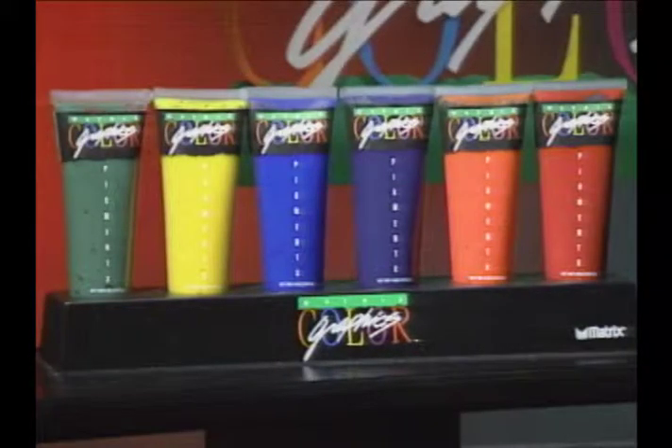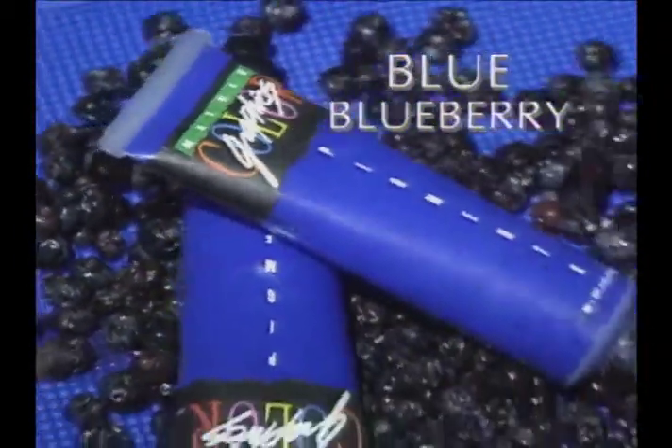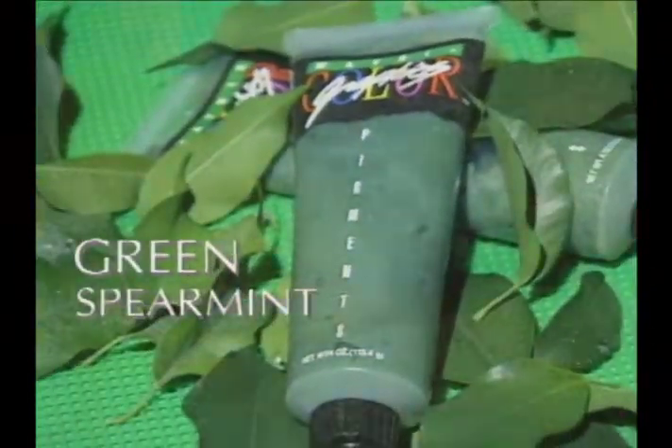For fabulous highlights in no time with no dripping, no mess, plus fresh-smelling fragrances: violet grape, blue blueberry, green spearmint, yellow banana, orange tangerine, and red strawberry.